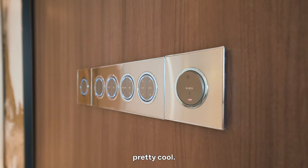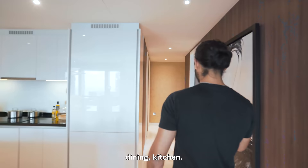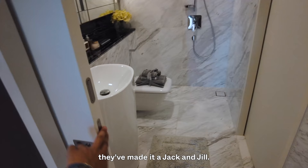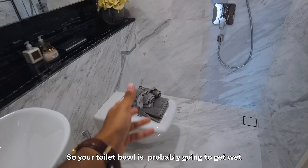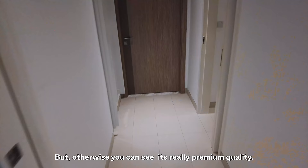Just past the kitchen you get a little corridor into the guest bathroom. It's very thoughtful that they've made it a jack-and-jill, so you get entrances on both sides. There doesn't seem to be a shower door or shower screen, so the toilet bowl might get wet when showering, but otherwise the quality is really premium.